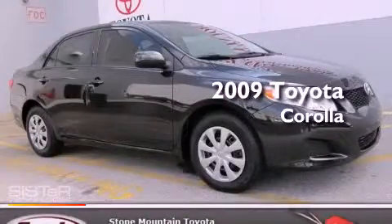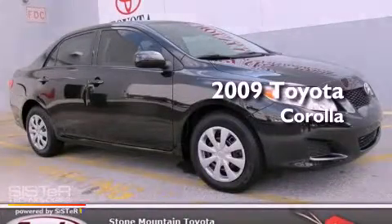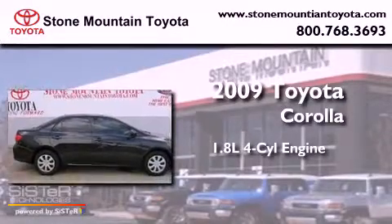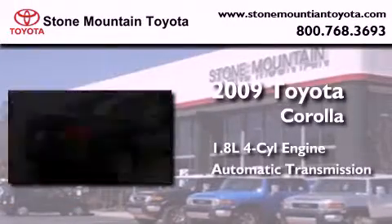This is a certified pre-owned 2009 Toyota Corolla. It features a 1.8-liter four-cylinder engine and an automatic transmission.